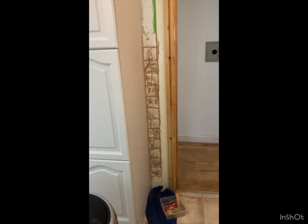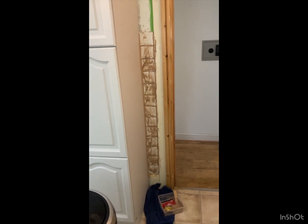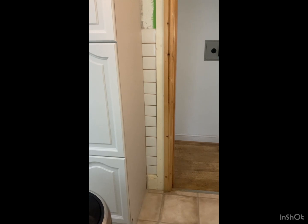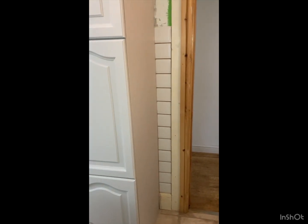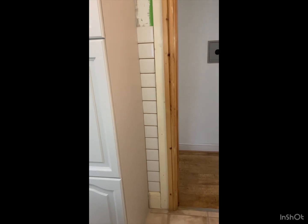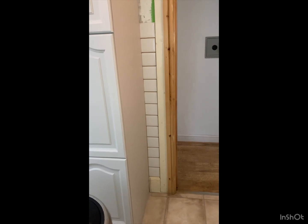That's the first bit of grouting done — what do you reckon? I need to clean it up now, make sure it looks all right. I'll take a picture in a minute. I just need to let that dry and then I can polish the tiles up to get any residual dust from the grout. I'm quite pleased with that — let's crack on.